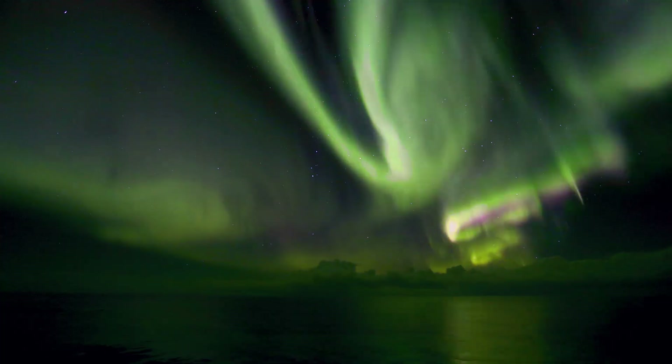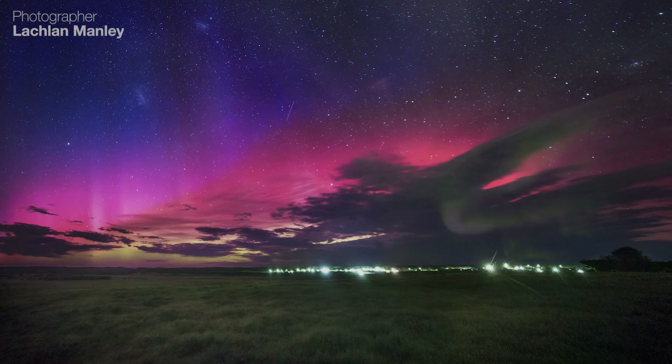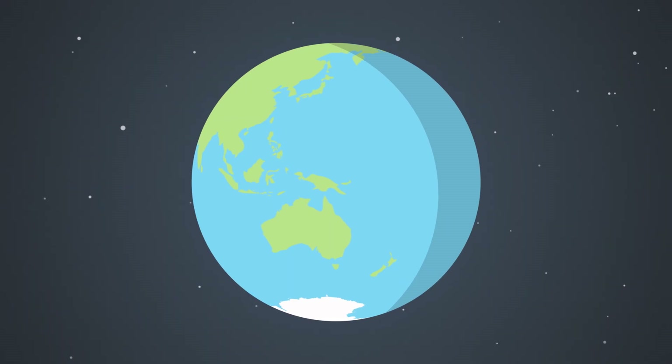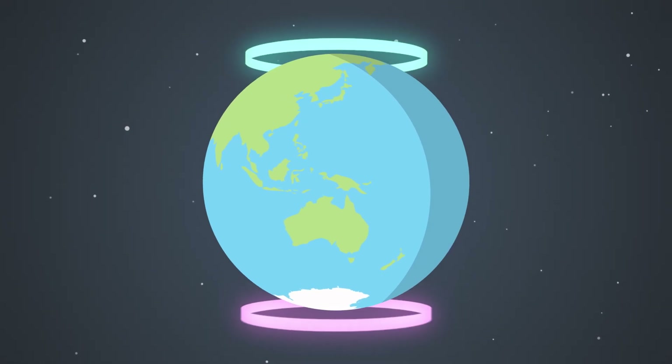You do have to be pretty lucky to see an aurora, but if you do see one, you won't be disappointed. The brightest auroras are concentrated in rings, called the aurora ovals, around the north or south poles.